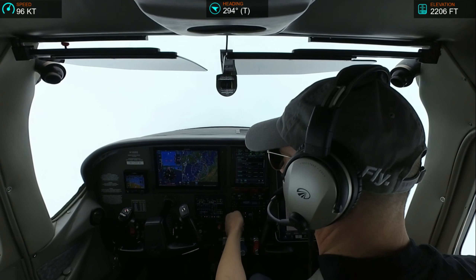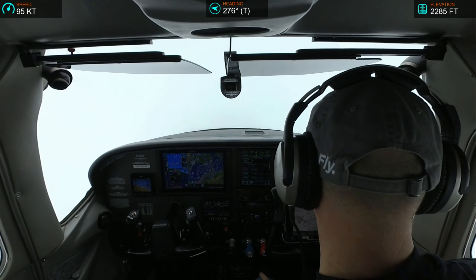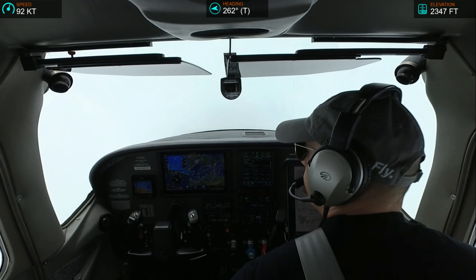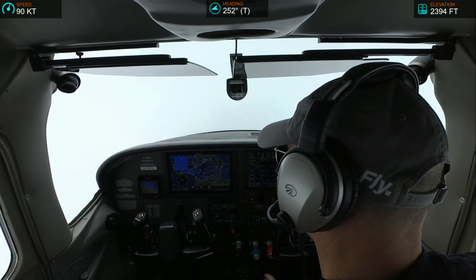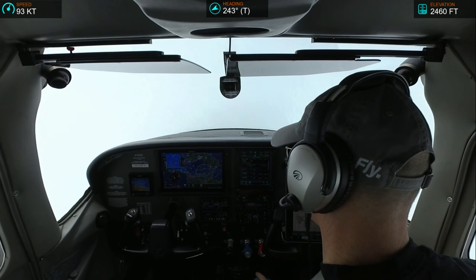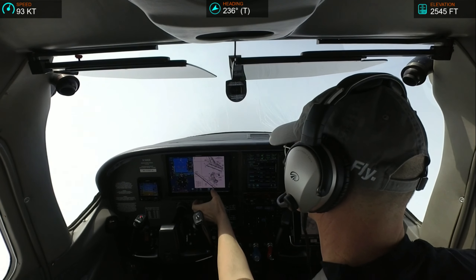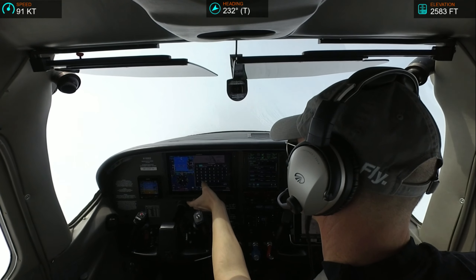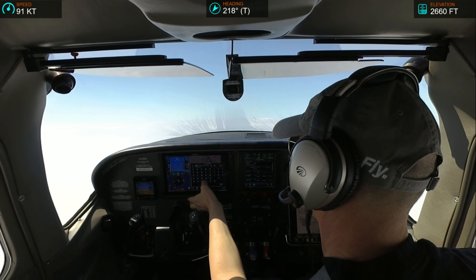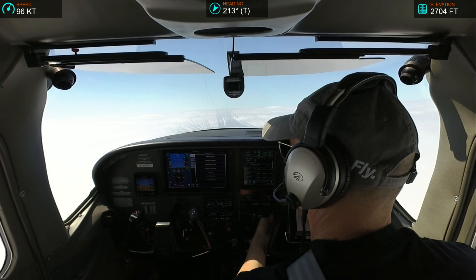November 2-Echo-Echo, what are your intentions after your approach? We'd like to just do a missed approach and then go IFR back to San Carlos, 182-Echo-Echo. Roger. November 2-Echo-Echo, climb maintain 6,000. Climb to 6,000, 182-Echo-Echo.